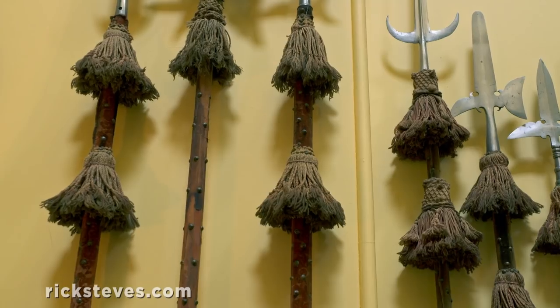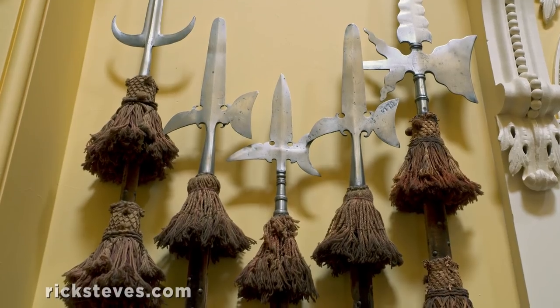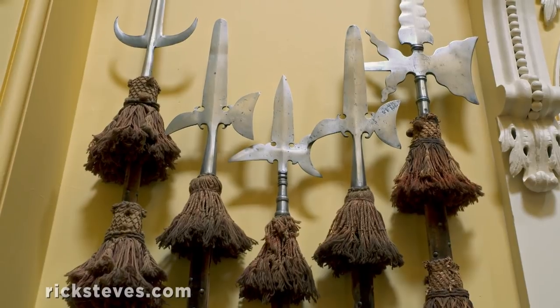You'll notice they've got tassels on them — it's not just for decoration. If you're killing someone, you don't want their blood dripping down your weapon, making it all slippy. So the tassels actually had a function: they would soak up the blood.